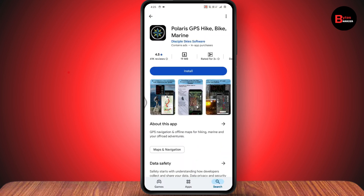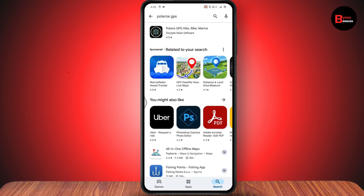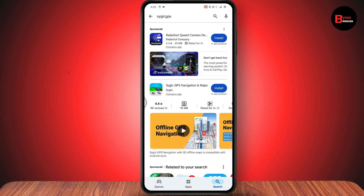The fifth app on our list is Polarsteps GPS. So these are the five best free GPS apps for Android. If you have any questions, feel free to comment below. Thanks for watching.